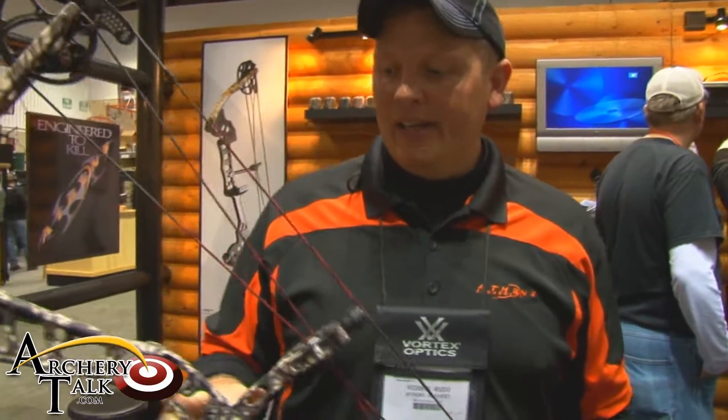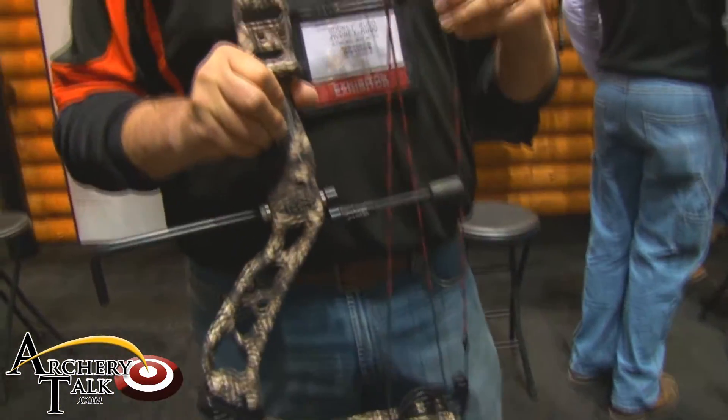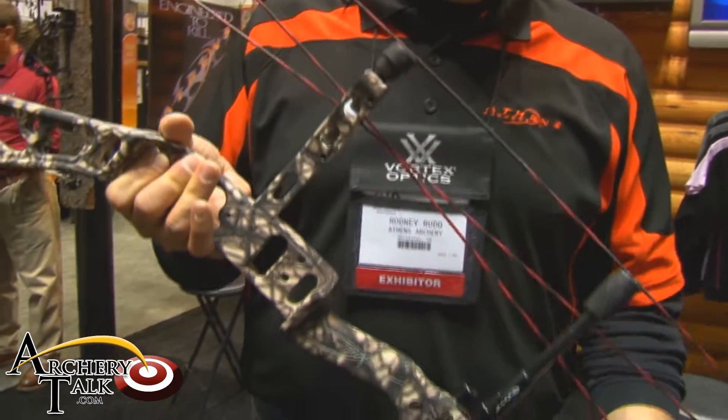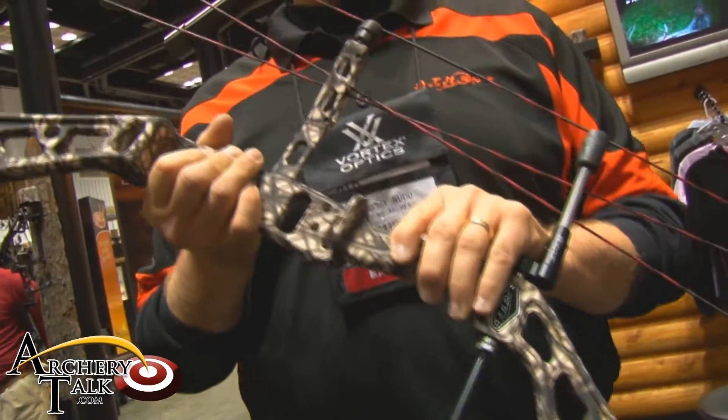I'm Rodney Rudd with Athens Archery, and today I've got our new flagship, the Athens Affliction. This is a 35-inch axle-to-axle bow with a six and a half inch brace height. This bow is dipped in Bonehead Web camo and has a soft touch clear coat finish.